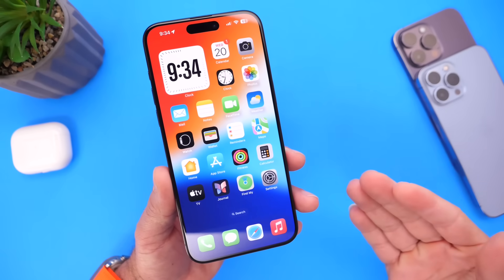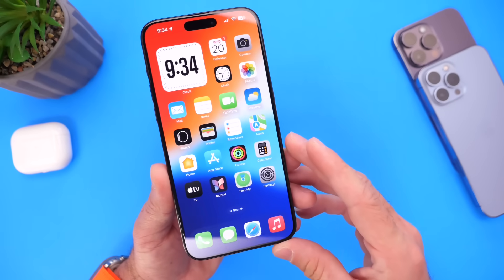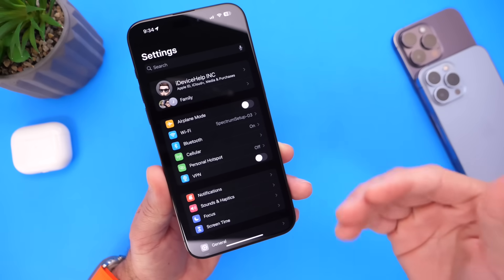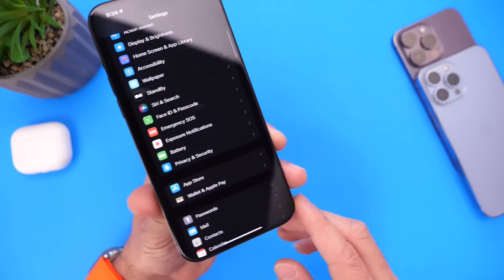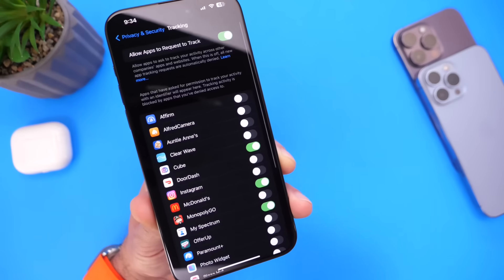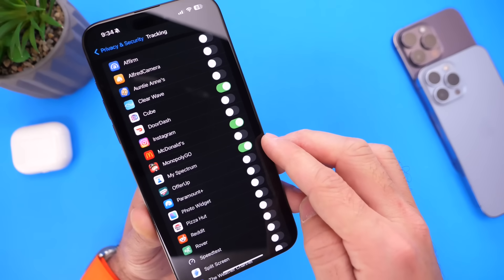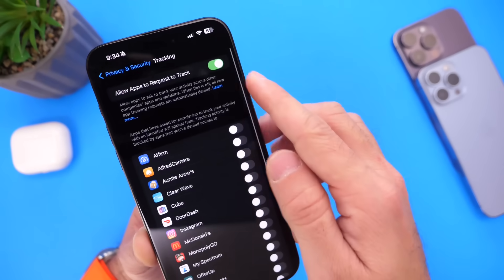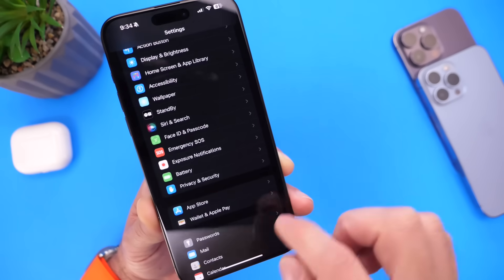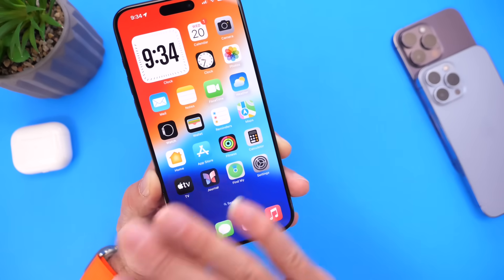Another option I recommend disabling is App Tracking. When you download an app from the App Store, it may ask you to allow tracking to provide relevant ads and information. If you don't want any app to track you, go into Privacy and Security, then tap Tracking. You'll see a list of all applications that request to track — if the button is green, it's currently tracking you. Turn off any you don't want. There's also a master toggle that prevents any app from requesting to track you in the future, which is the option I use to preserve battery life.